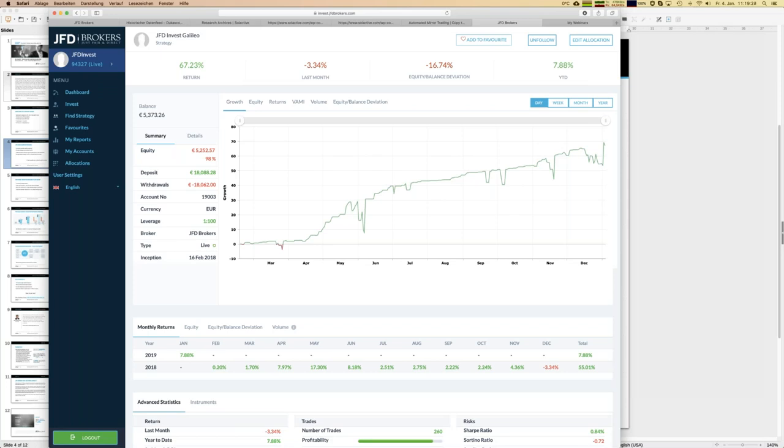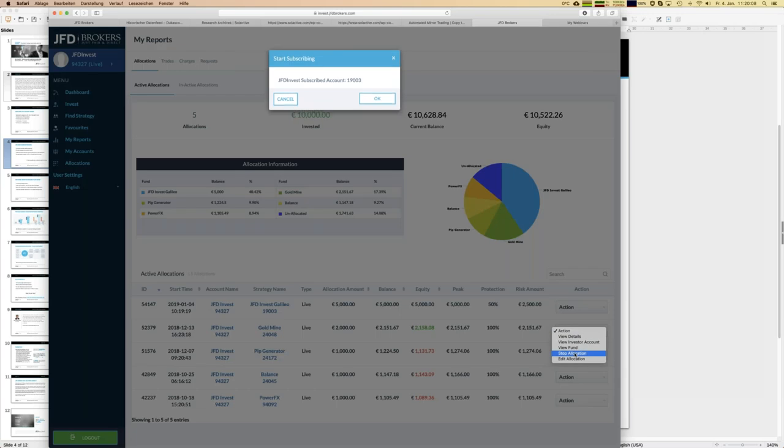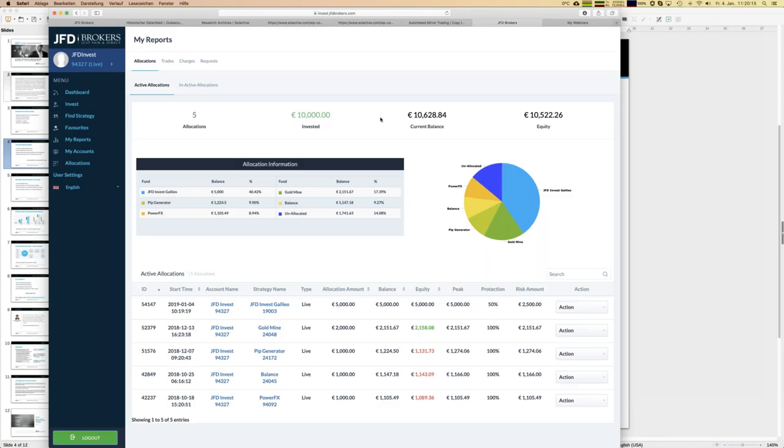I press agree and that's all — I'm now following Galileo within my portfolio. It's really quite easy and everything is done in a few seconds. A confirmation appears on screen. Looking at allocations, I now have five strategies: Galileo is included with a 5,000 euro allocation. If you ever want to remove a strategy, you press the action button and select 'Stop Allocation,' which closes all open trades for that strategy.